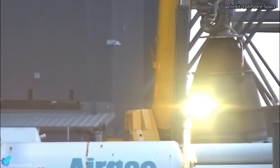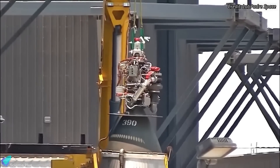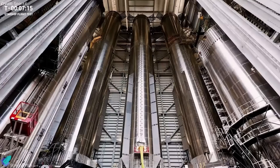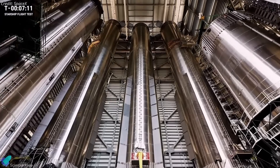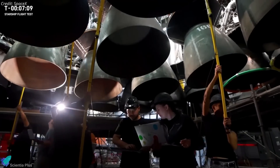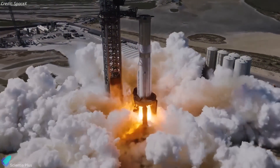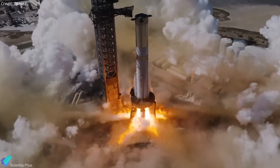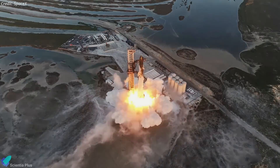SpaceX has also replaced a Raptor vacuum engine on the ship, requiring a static fire test before the launch. The test will be performed on the new test stand at the Massey's test site. Super Heavy Booster 12, which will propel Ship 30 into space, is currently inside the mega bay undergoing preparations for Flight 5. Having completed its cryogenic-proof testing, this booster will soon perform a full 33-engine static fire test on the launch mount, paving the way for a wet dress rehearsal and the anticipated Flight 5 liftoff.